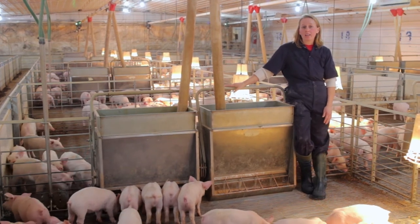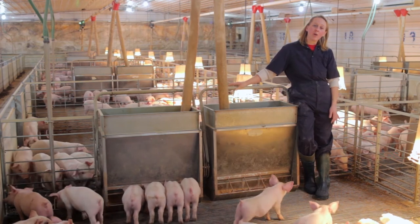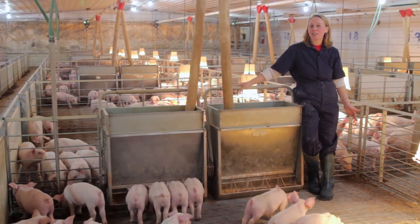That 24-hour access lets those pigs eat whenever and however much they want, whether that would be in the morning or, like me, for those late-night snackers.